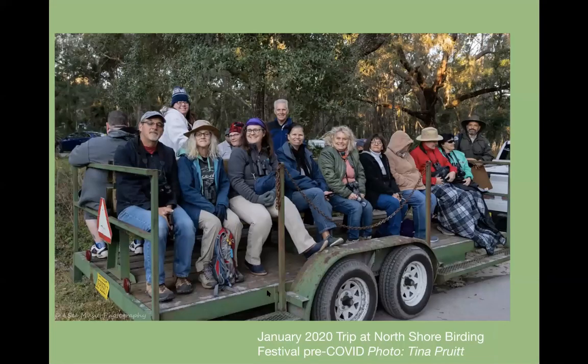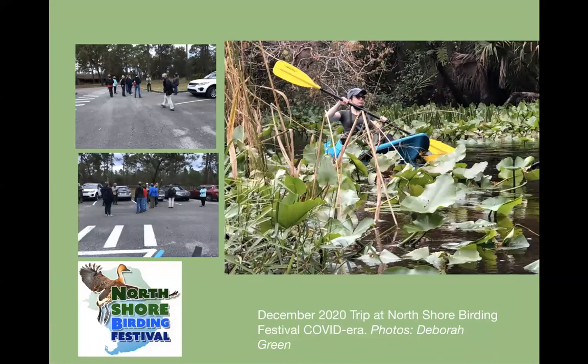At the North Shore Birding Festival in January 2020, we had a trip at Wekiwa Spring State Park, popular with the tram — that was pre-COVID. This past year at the December 2020 festival, we used the youth camp and were able to expand our activities. We had a night hike for Whip-poor-wills and woodcocks and also a canoeing trip. That festival is going to be December 2nd through 6th — those of you from out of town might think about coming down.